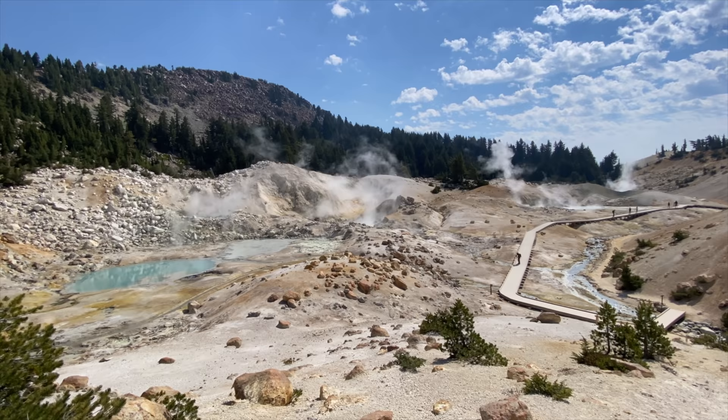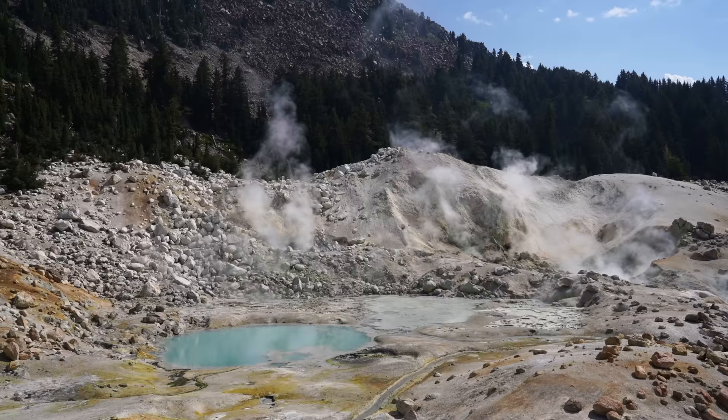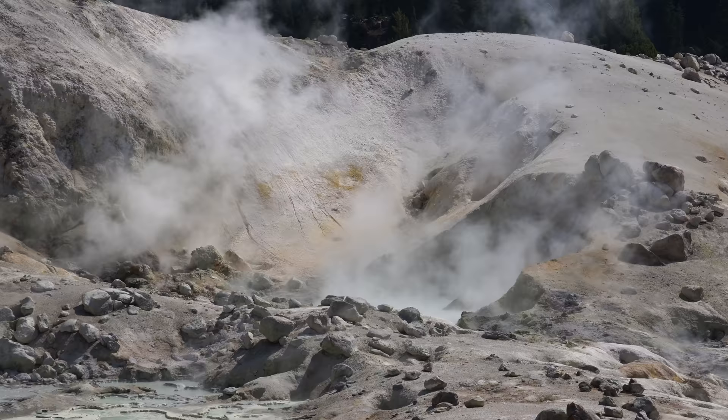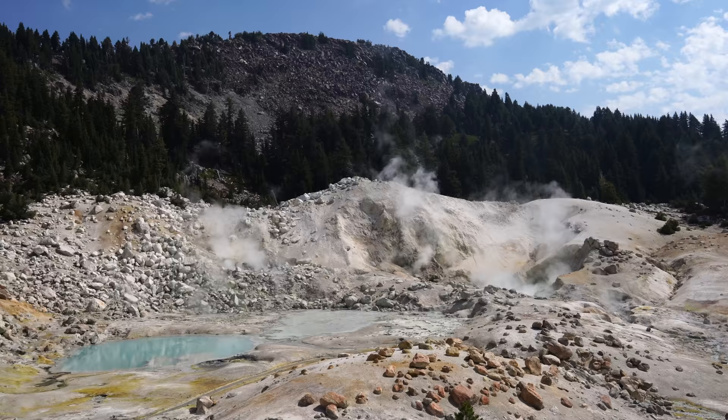The Bumpus Hell area comprises over 16 acres, with the main part you see on this trail only a small portion of that. Bumpus Hell was named after Kendall Bumpus, an early settler who had a mining claim in the area. When he was exploring, he fell through the thin crust and his leg entered one of the boiling pools, causing severe burns — his leg eventually had to be amputated, leading to the name Bumpus Hell.